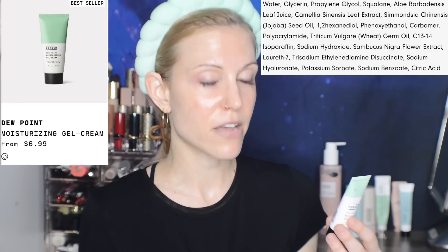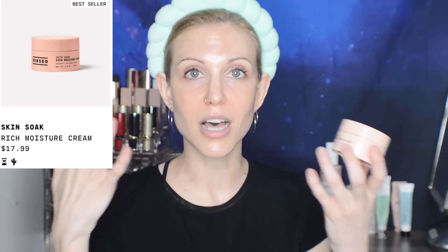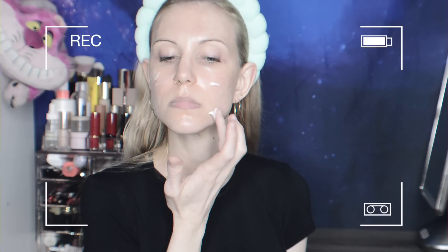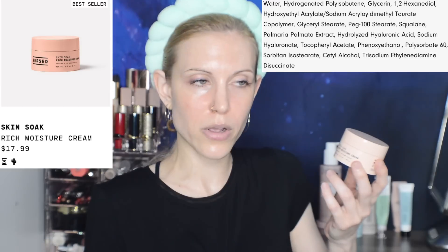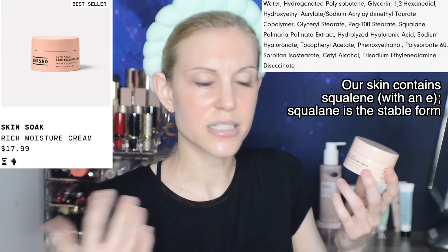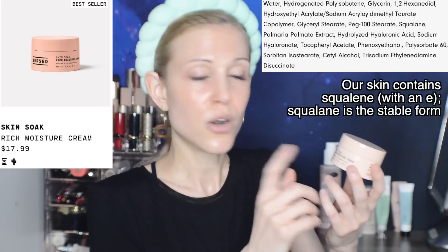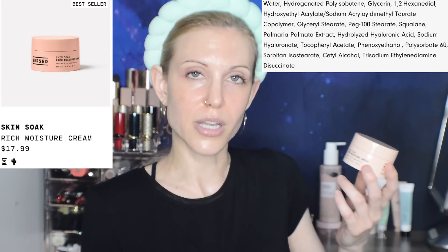The Skin Soak rich moisture cream is absolutely made for people with dry skin or those who just love to feel their skin coated in a luxurious moisturizer. This is made with squalane — a lighter oil that's very protective and very similar to our own oils — and red algae extract. We actually have another video on algae if you're interested in that wonderful ingredient.